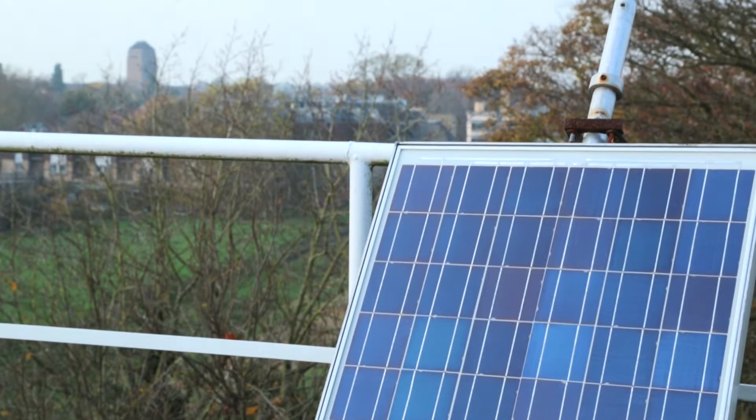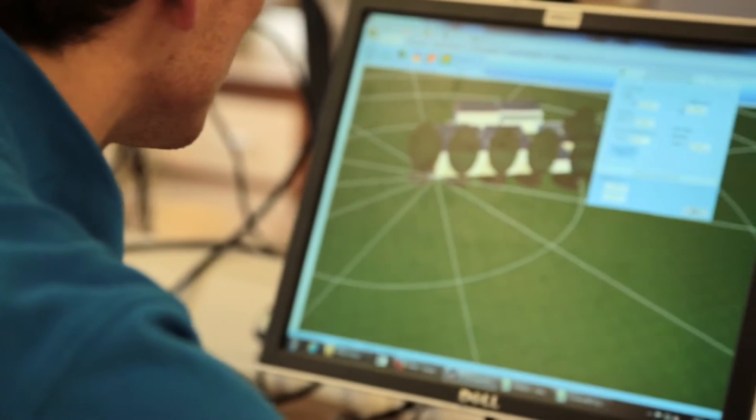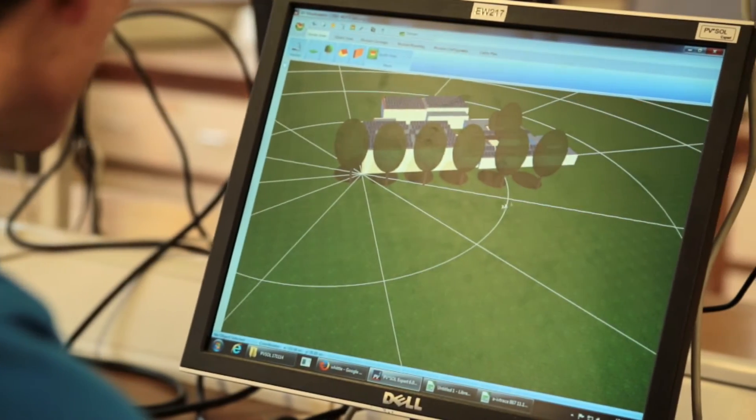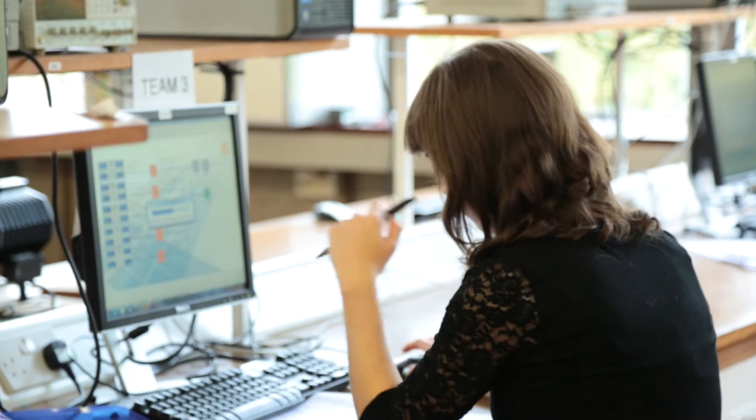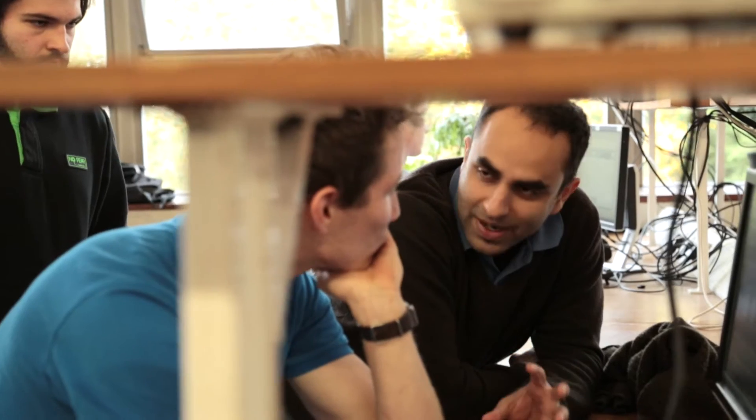We take a couple of university buildings every year and get the students to design using a simulation software that's commercially used all over the world. They use this software to actually design a solar installation for the building, looking at it in real terms — the investment to be made, the performance you'll get out of it, and how the economics work. From my perspective, it's almost a no-brainer. You get the university themselves benefiting from the research of their own students. It's a win-win situation.